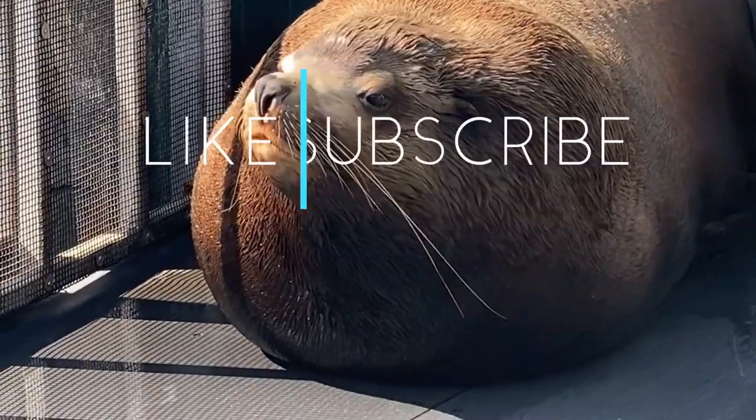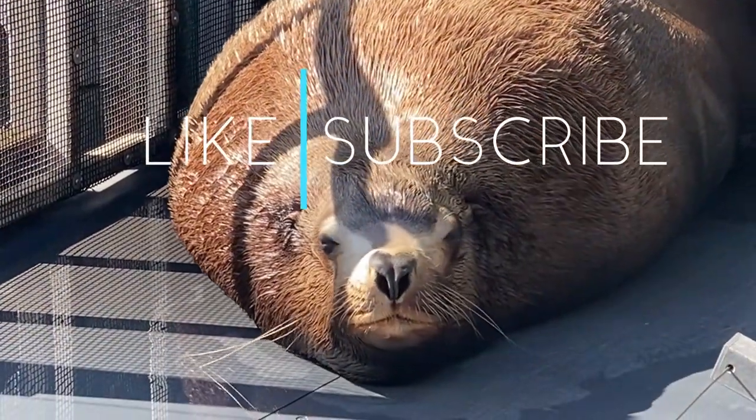Be sure to hit that like and subscribe button, and make sure to head down to the description for ways that you can help support the channel.